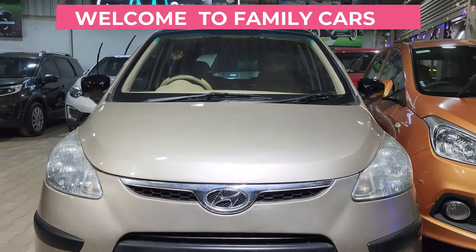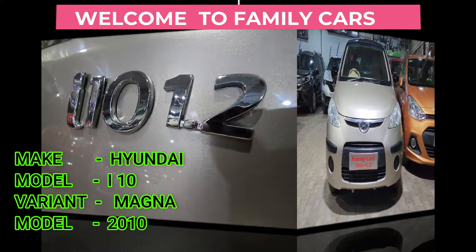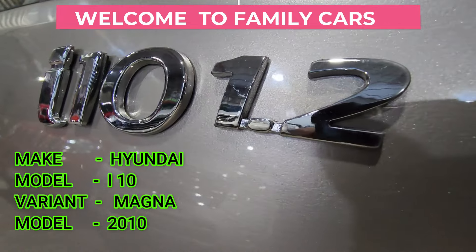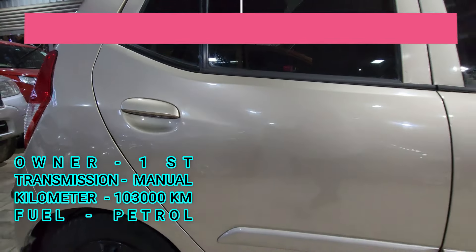I'm going to tell you about the Hyundai i10, Magna variant, manual transmission, model 2010, single owner, 1,300,000 fuel, petrol.